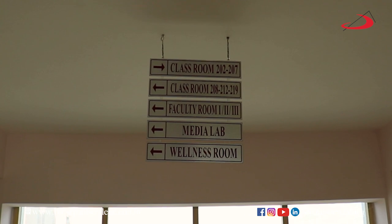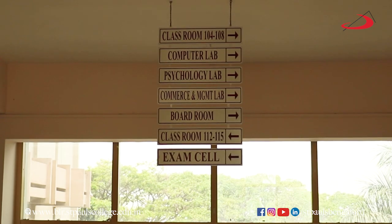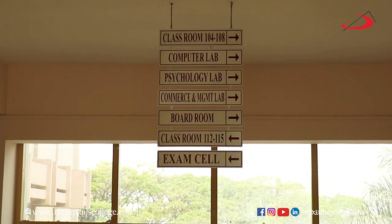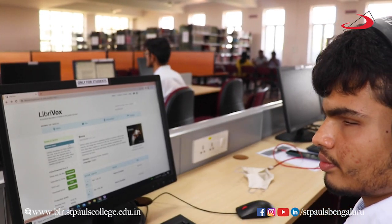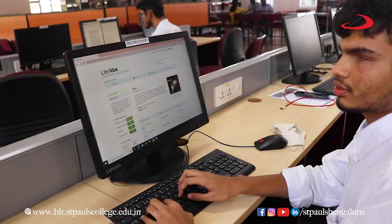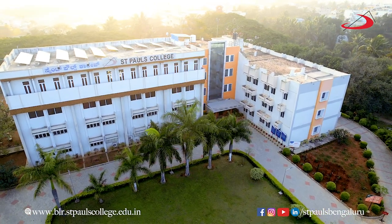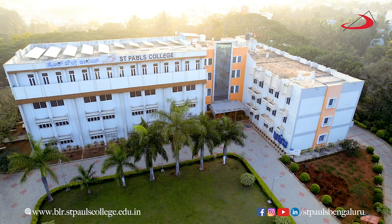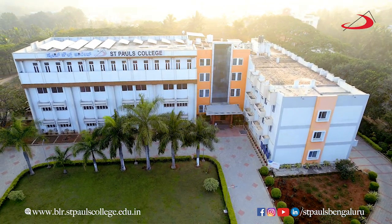Path indicators in the corridors of St. Paul's College help students and staff find the location of classrooms with a consistent format throughout the building. LibriVox is a wonderful platform that provides free access to audiobooks, and it is used to support blind students. St. Paul's College has recognized the value of such platforms and is making efforts to ensure that all students have access to the resources they need to succeed.